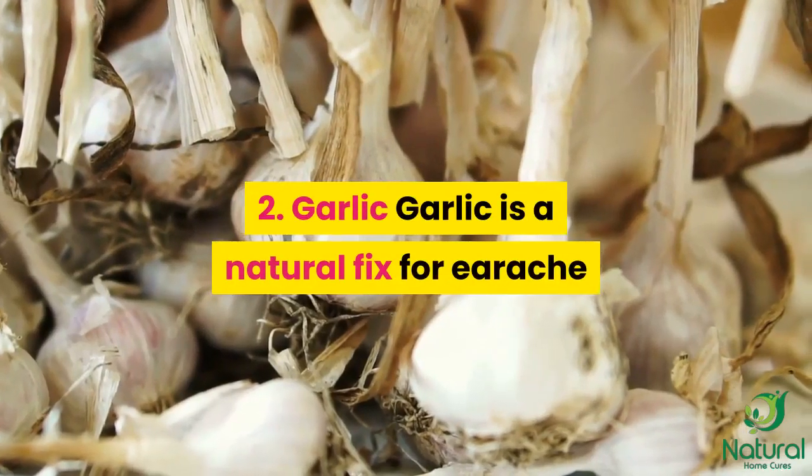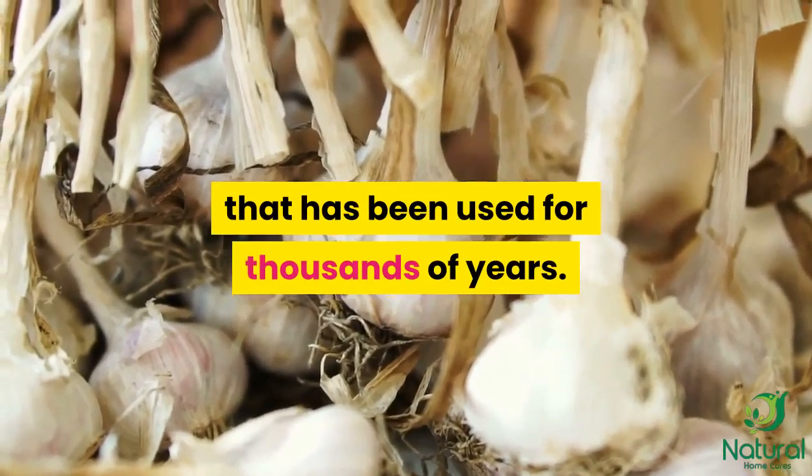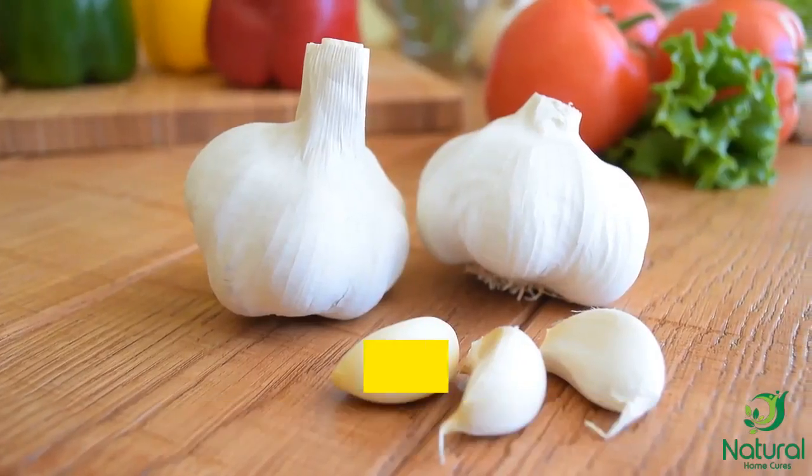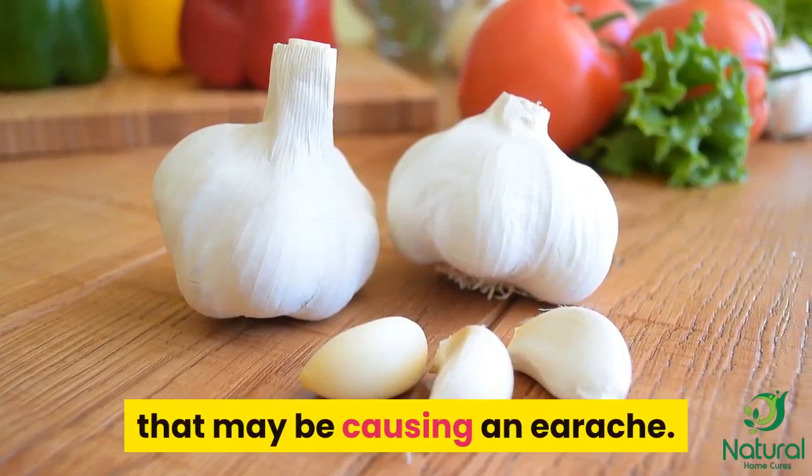2. Garlic. Garlic is a natural fix for earache that has been used for thousands of years. Allicin, a compound in garlic, is said to be helpful in fighting bacterial infections that may be causing an earache.